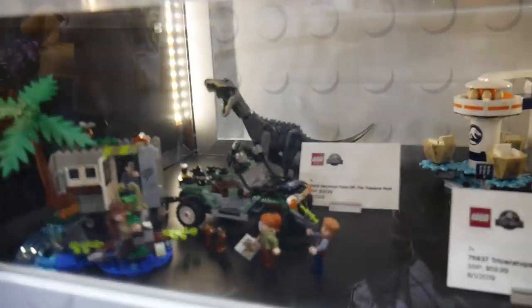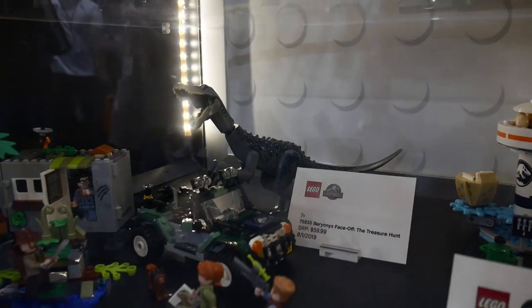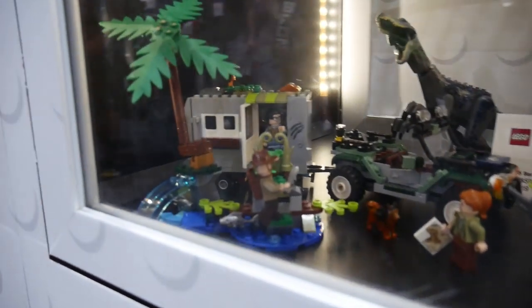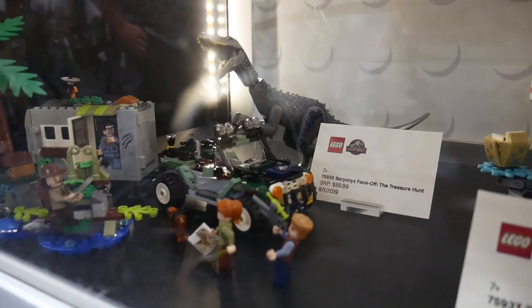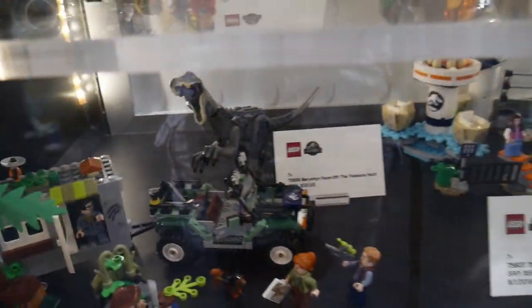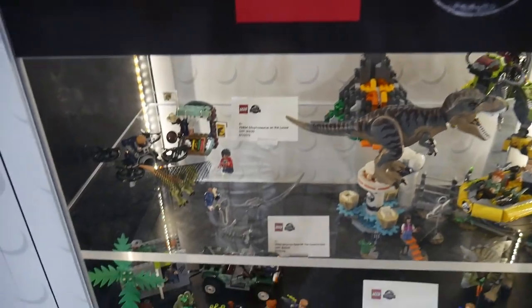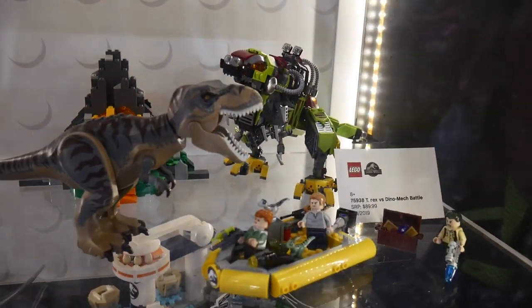The last one here is the Baryonyx Face-Off — also a newly colored dino. Look at that color combination, it's really cool. It's a bit dark in this corner, but there's a small trailer with a Jurassic World Jeep. Pretty much we have a solid set for 60 bucks. Those Jurassic sets are $60, and I think $20 and $90 for the Dynomech.